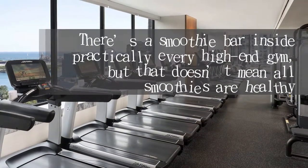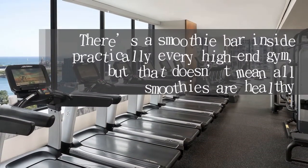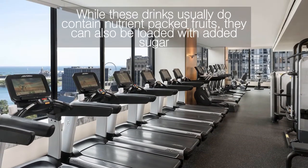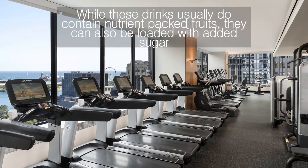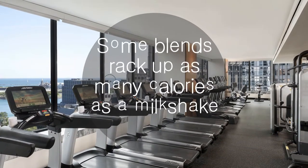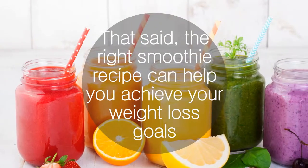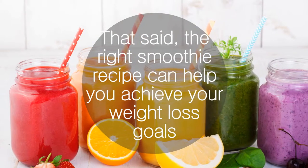There's a smoothie bar inside practically every high-end gym, but that doesn't mean all smoothies are healthy. While these drinks usually do contain nutrient-packed fruits, they can also be loaded with added sugar. Some blends rack up as many calories as a milkshake. Yikes! That said, the right smoothie recipe can help you achieve your weight-loss goals.